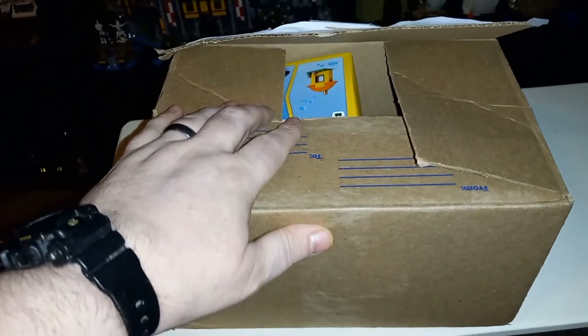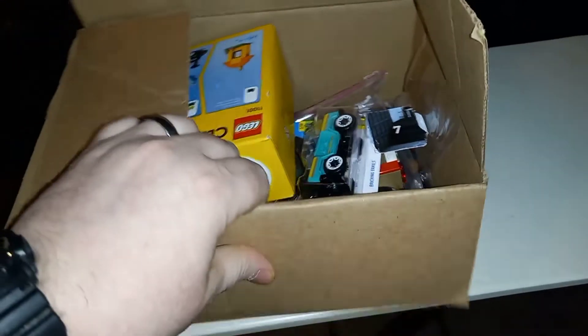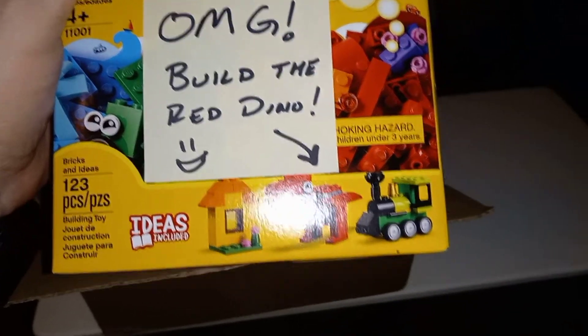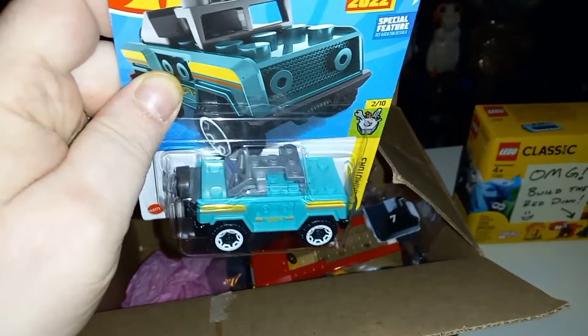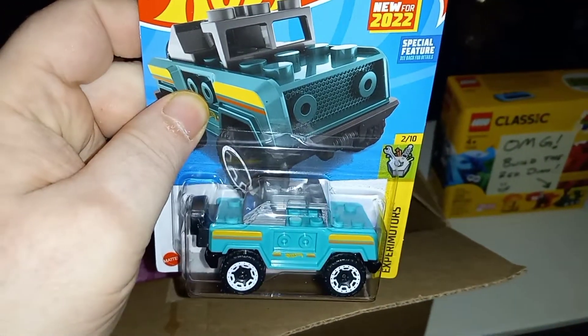The first box we're going to open is from Big Nate Bricks. I already opened it to make sure everything is there, but I'm going to share with you guys right now. He got me this for my birthday — he wanted me to build the red dino, so I did that. Wow, I got my first Hot Wheels LEGO car — sweet!